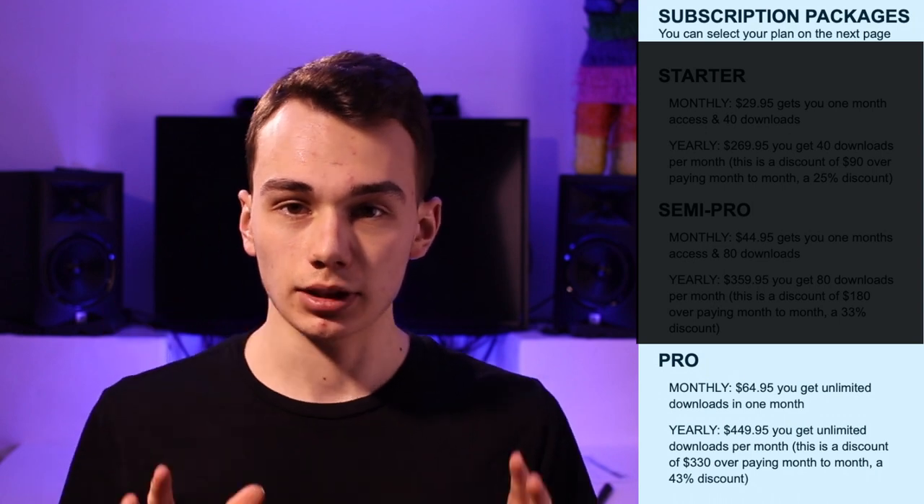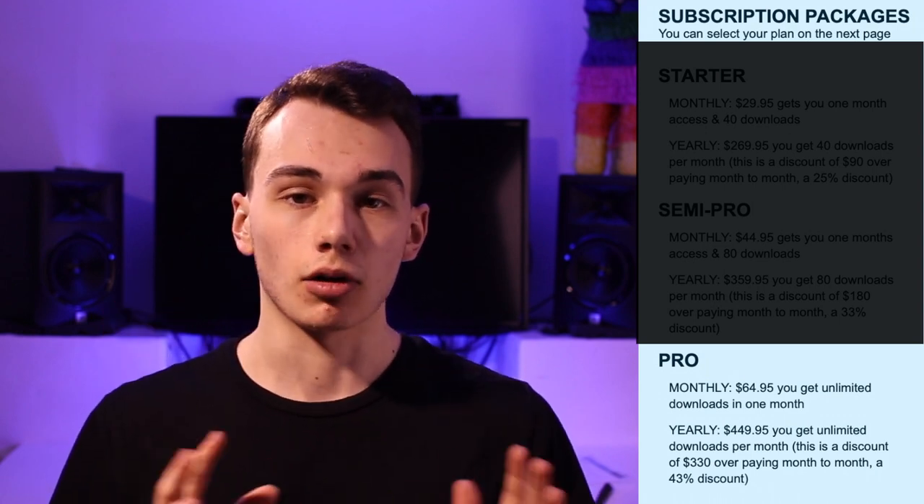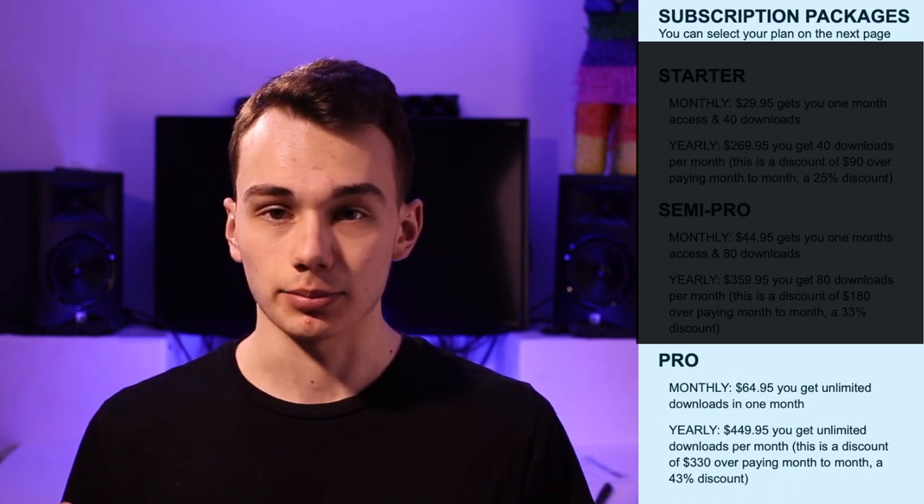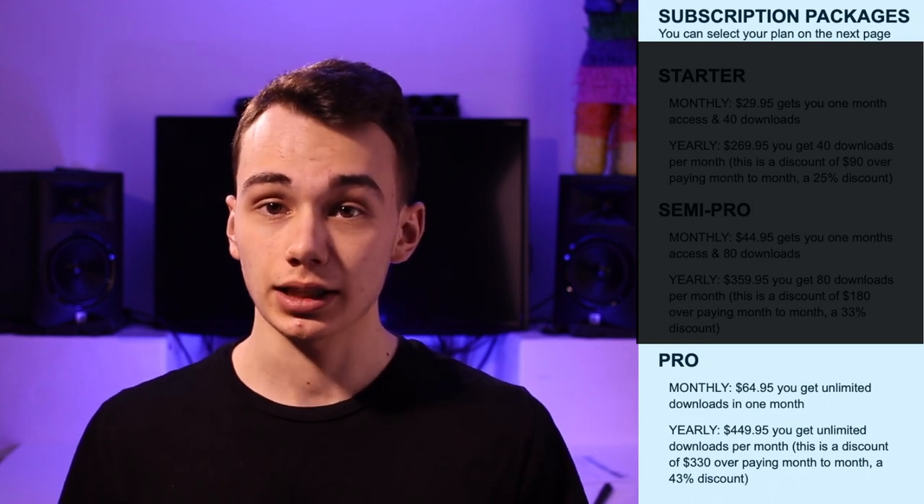At the highest tier with DMS, you get unlimited downloads of all their content, which is great. However, it's $60 a month for that package, so beware that you're going to be paying a lot of money if you want unlimited downloads.